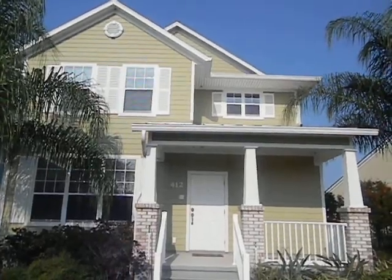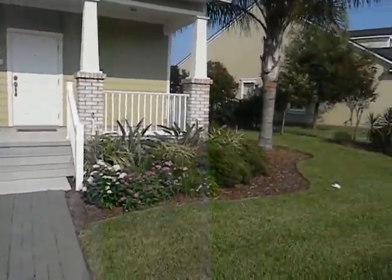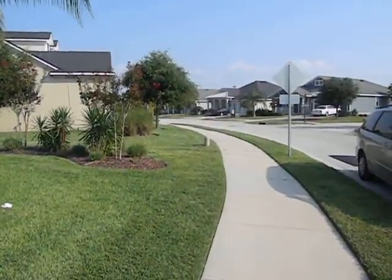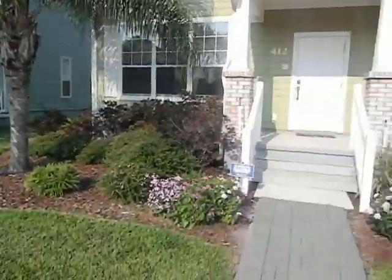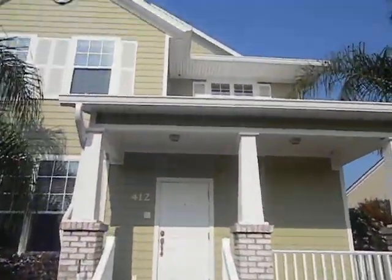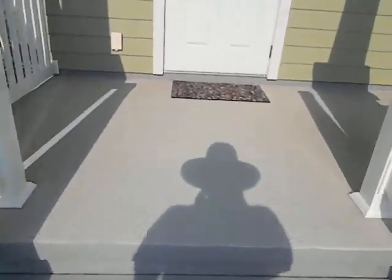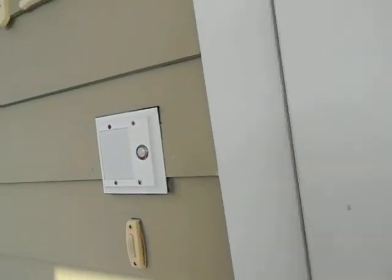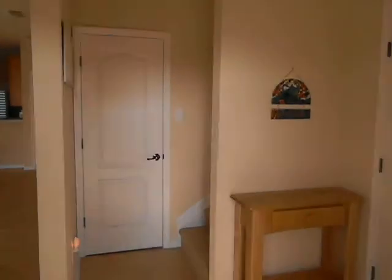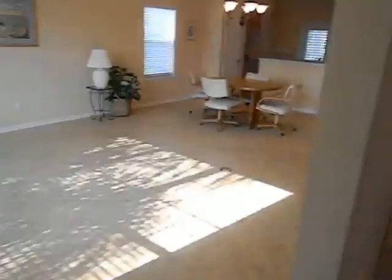Alright, here we are at beautiful 412 High Tide Drive in Seagrove at St. Augustine Beach. Here's a look down the street — kind of a Key West motif. Front porch with plenty of room for sitting. Got an intercom system. And here we go into this beautiful home.